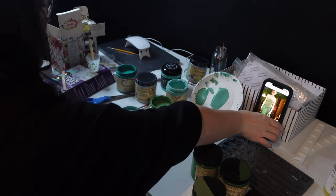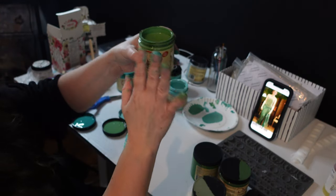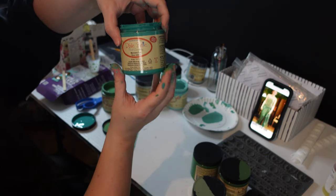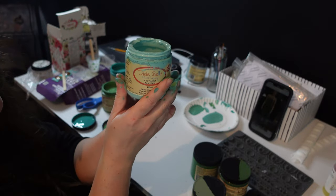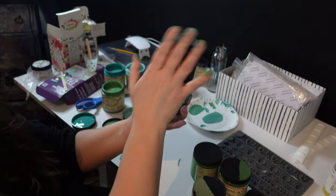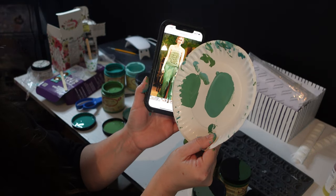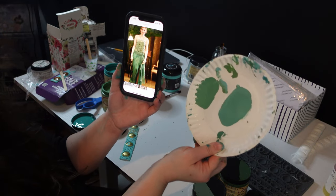My mixture is going to be two parts kudzu — which I did not see coming — one part mermaid tail, and then half a part of the gulf. That's going to be for the bottom because that looks pretty darn close to the dress. And then on the top it just looks a little bit lighter, so maybe I'll add a little bit more of the gulf.